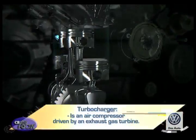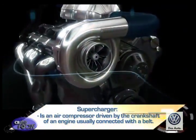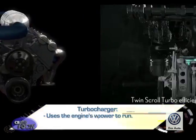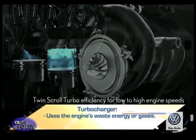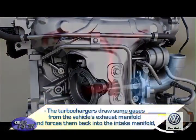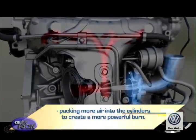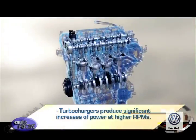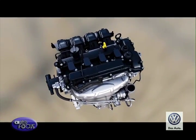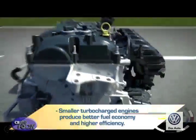The turbocharger is an air compressor driven by an exhaust gas turbine, while the supercharger is an air compressor driven by the crankshaft, usually connected with a belt. A supercharger needs engine power to run, while the turbocharger uses the engine's waste exhaust gases. The turbocharger draws gases from the exhaust manifold and forces them back into the intake manifold, packing more air into the cylinders for a more powerful burn. Turbochargers produce significant power increases at higher RPMs and allow smaller engine displacements to produce much more power, delivering better fuel economy and higher efficiency.